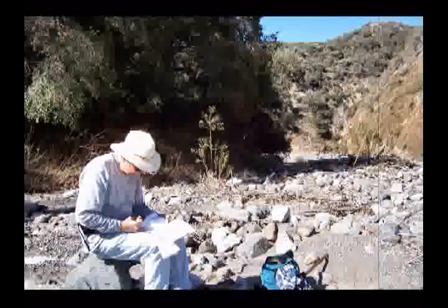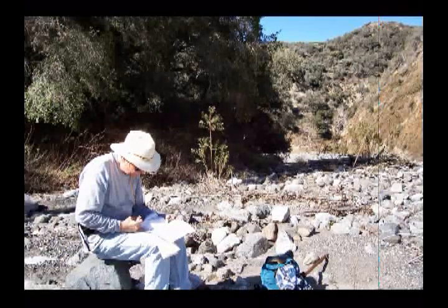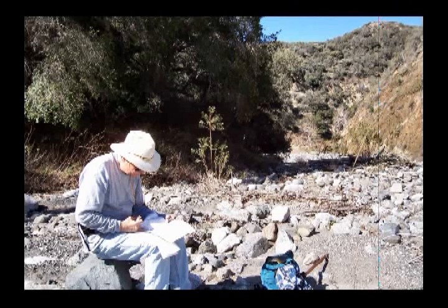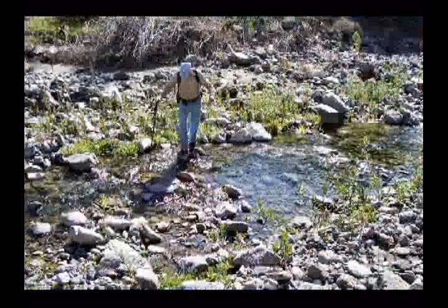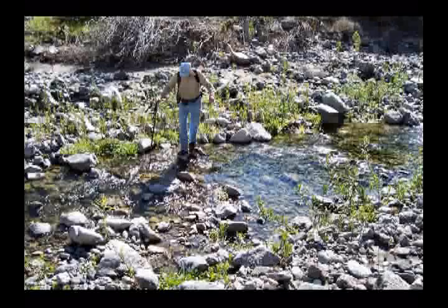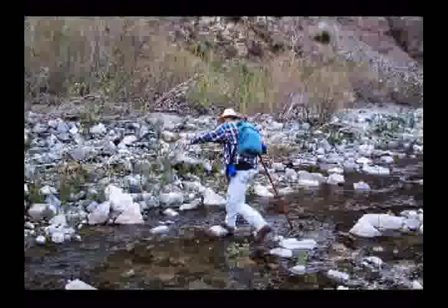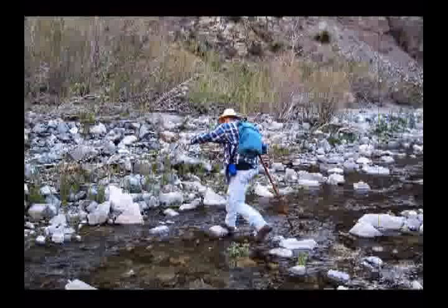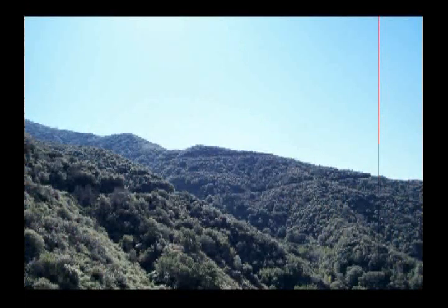Then we found a spot where we decided that was about far enough to go, so we stopped for a minute to have a little bit of bite to eat. Before getting back to the boulder hopping on the way back, where Dale demonstrates his agility. And then it's back up the hill towards the fire road, which you can see on the side hill out there.